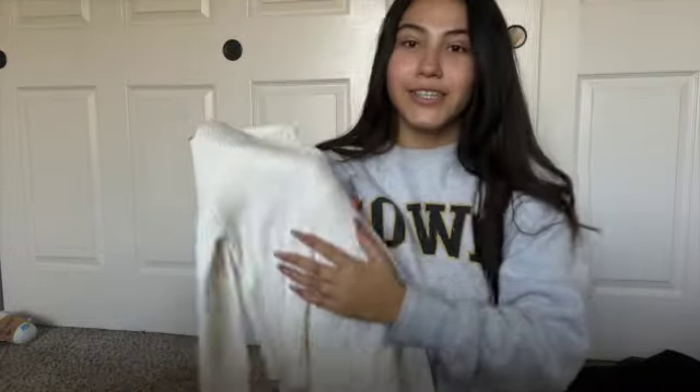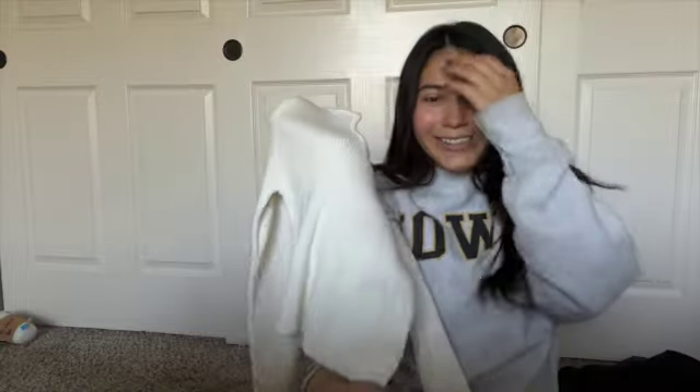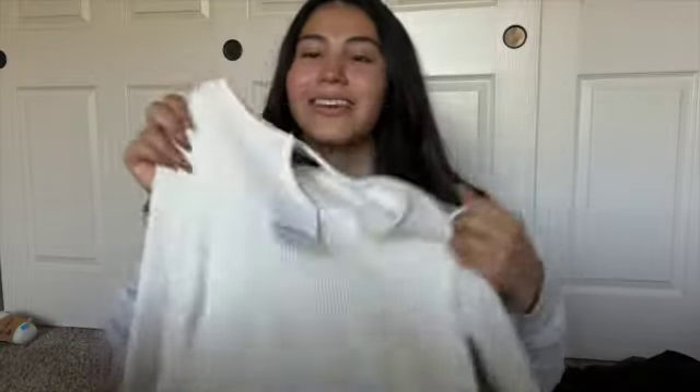I always get nervous with white shirts — I'm like, 'Hopefully I don't get it dirty.' I probably won't take this one to work because that will definitely get dirty.